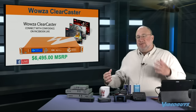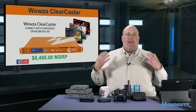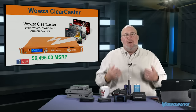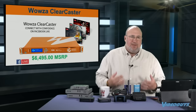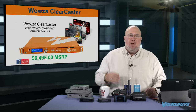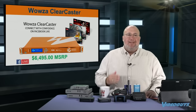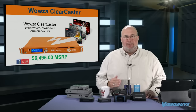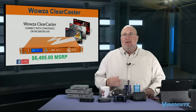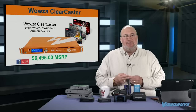From prosumer and consumer to almost broadcast — what we're going to call an enterprise level encoder. The Wowza guys have come out with a product called the Clearcaster. This is intended for enterprises and organizations who want to go live to Facebook and don't want to risk any of the downsides that come with Facebook streaming. Sometimes Facebook streaming breaks up. Sometimes Facebook loses sync.